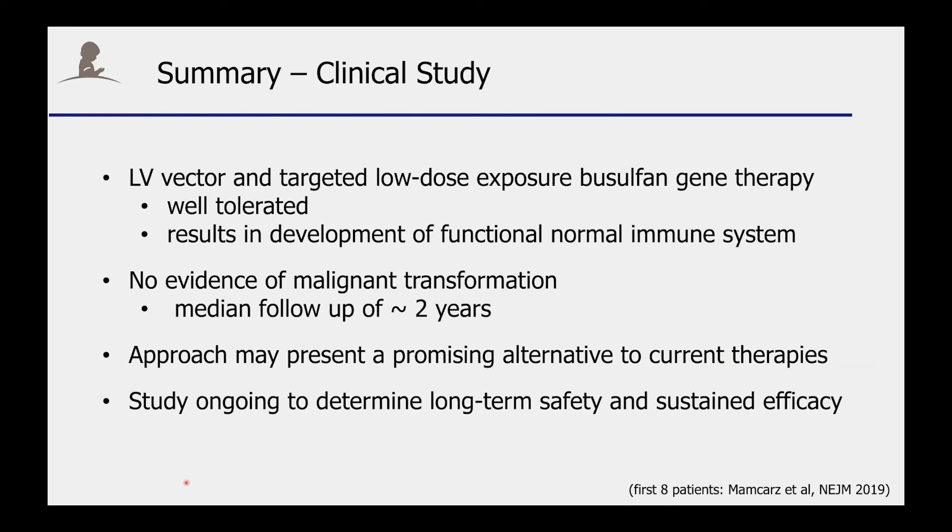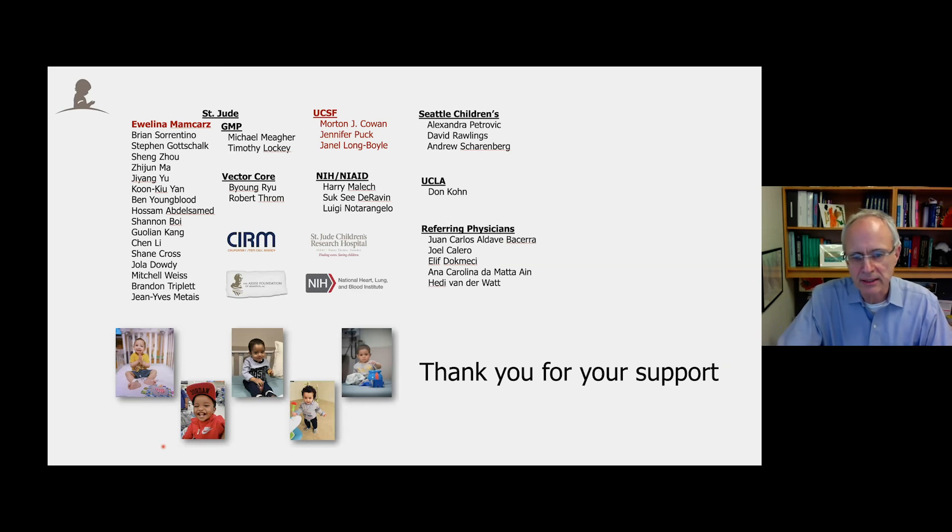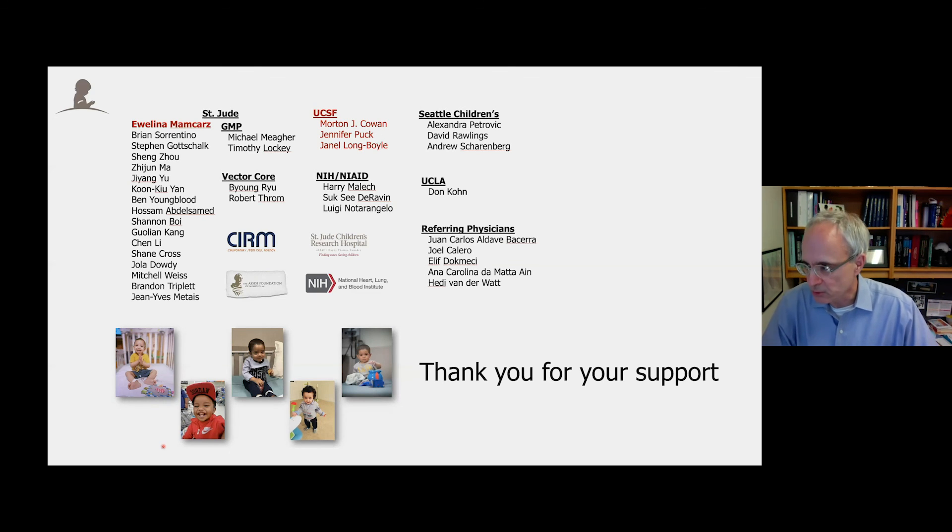In conclusion, our lentiviral vector in combination with low-dose busulfan is well tolerated and results in the development of a functional normal immune system. So far, we have not observed evidence of malignant transformation, and we believe that our approach presents a promising alternative to current therapies. Our study is ongoing to determine long-term safety as well as sustained efficacy. I want to thank all our collaborators and in particular CIRM for supporting this clinical study.